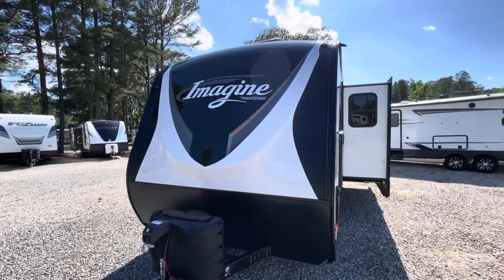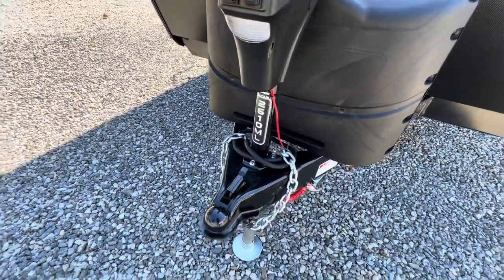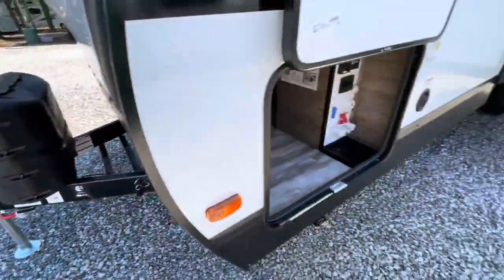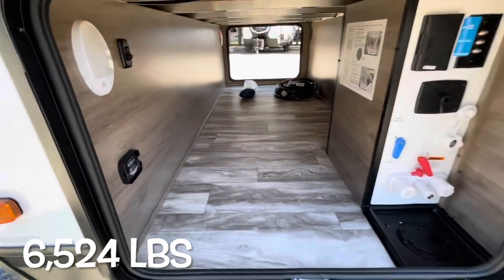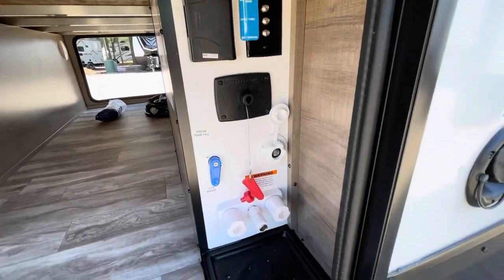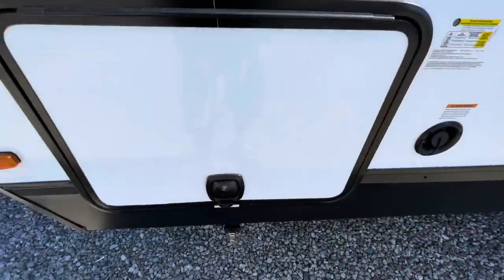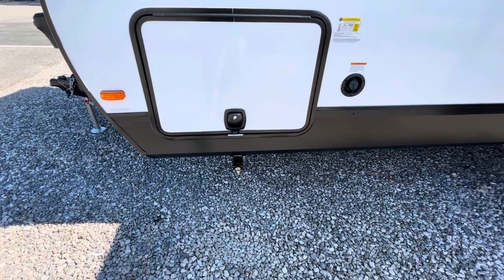Moving to the outside — you see the nice front cap, LED lights, power tongue jack, model number right on the tongue, two 20-pound LP bottles, spot for two batteries — it will come with one. The 2610 is looking at a dry weight of 6,524 pounds. Nice clean pass-through storage with motion sensor lighting. Your battery disconnect, cable hookup, water hookup, outside shower — you can feed everything right through the bottom there. Nice thick slam latch compartment doors with magnetic latch that holds it up. All four corner manual stabilizer jacks — take a look in the link below, I'll show you a video of those.